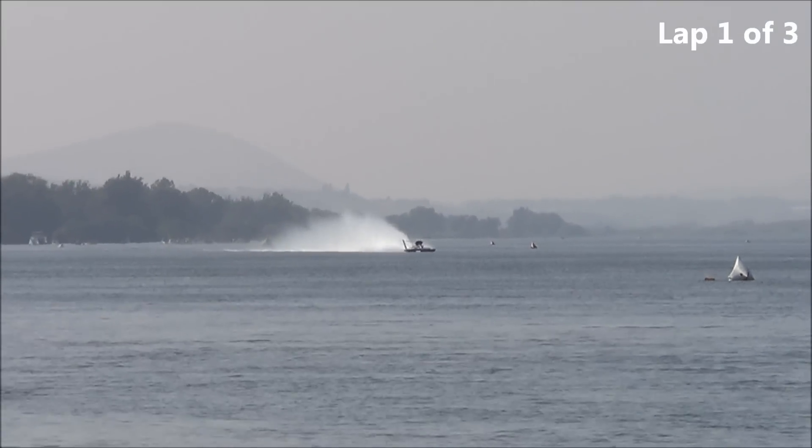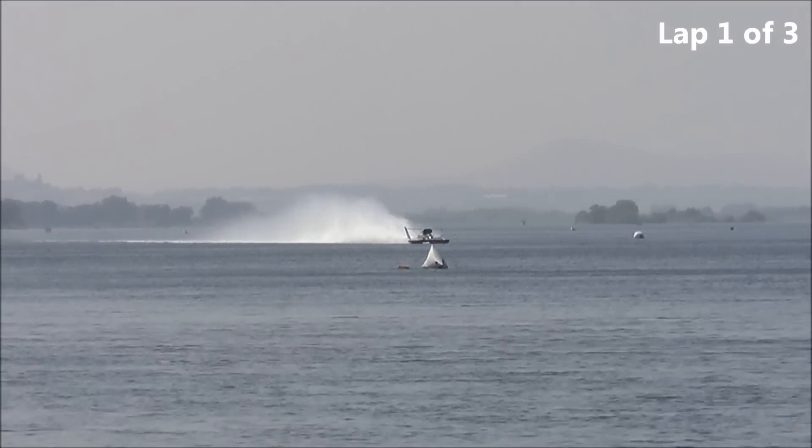Fast Lap qualifying, 2012 Lamb Weston Columbia Cup. 88 Degree Men — Scott Liddycoat.